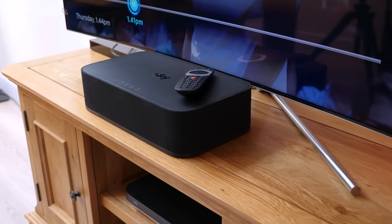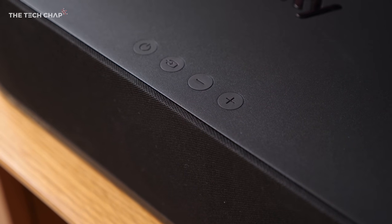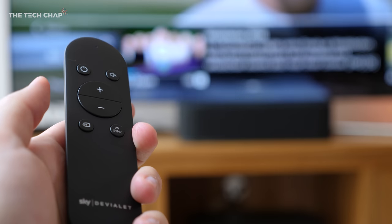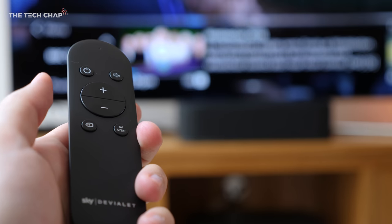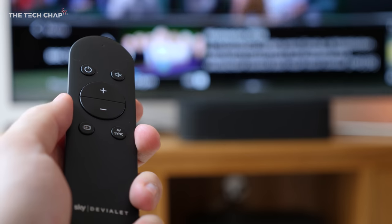One thing that would be nice is to have some sort of display on the sound box itself so you know what input it's using or what volume it's at. Instead, it just tells you verbally — for example announcing 'Bluetooth', 'HDMI', or 'Audio delay mode'.